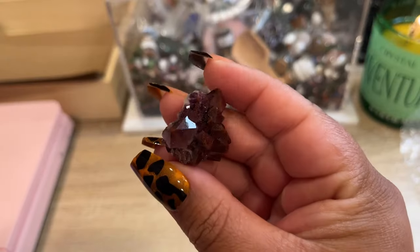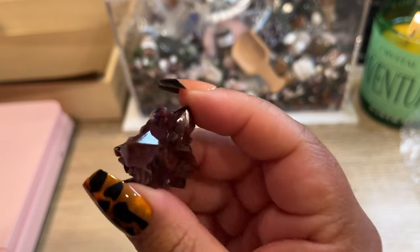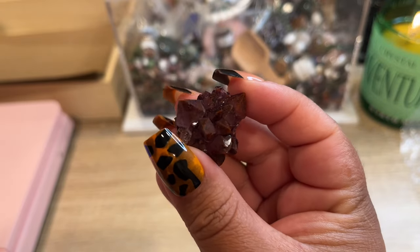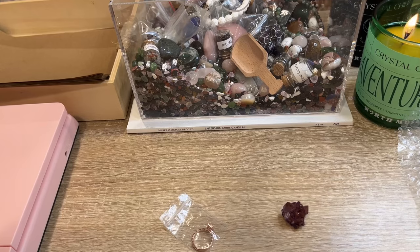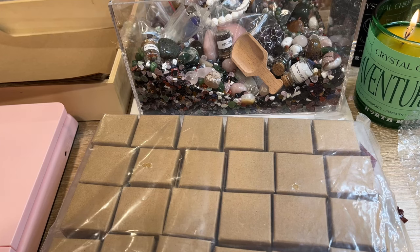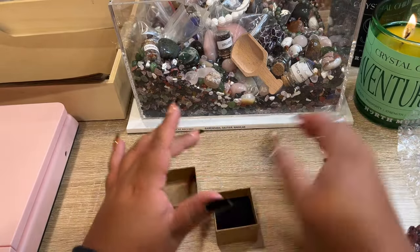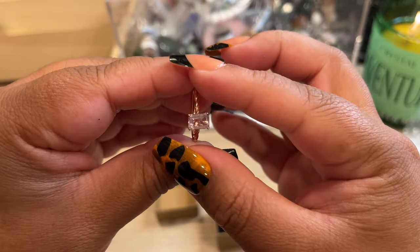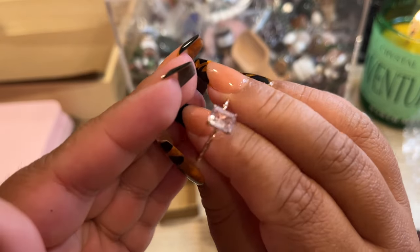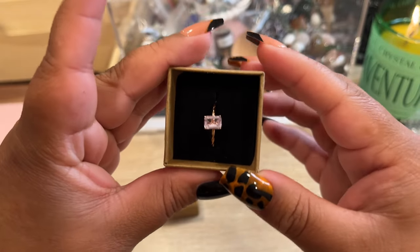Our next order: they picked out a gorgeous mini Thunder Bay amethyst — so sparkly with tons of inclusions on the point. They also picked out one of the lavender moon quartz rings. I just got new crinkled ring boxes, and I got double the amount this time. All rings are adjustable unless a size is listed, but most of the ones we have left are adjustable. Look at the freaking clarity on that — what a stunning ring. There it is in the ring box, beautiful.